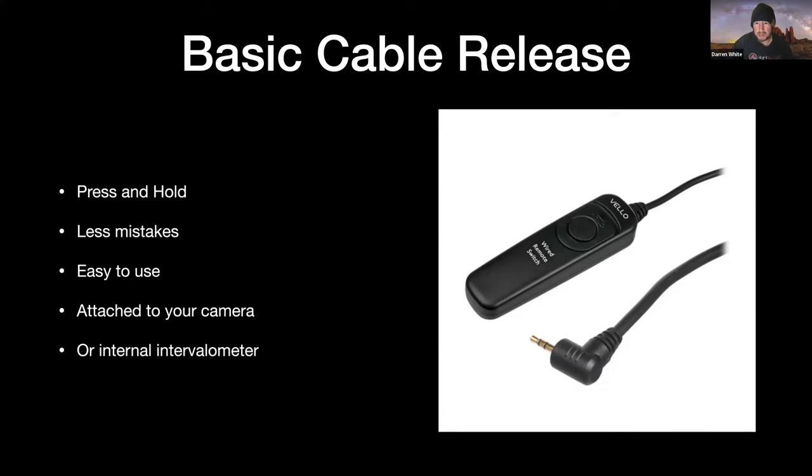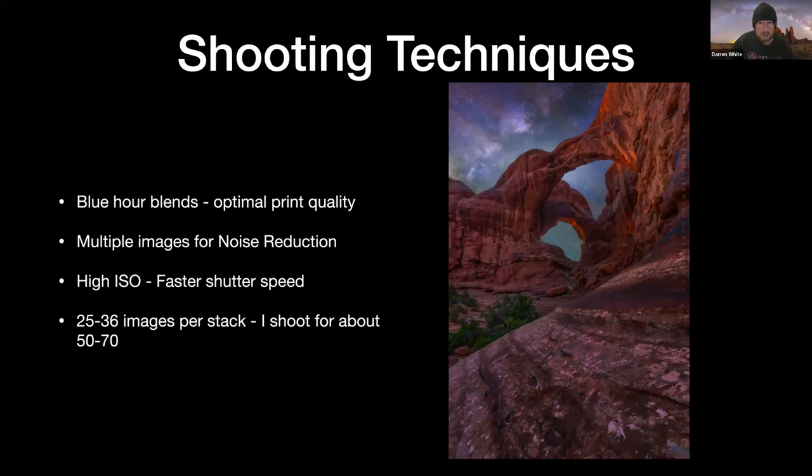Basic cable release. These are about $7 at B&H. I usually buy three or four at a time — they last a long time, and I give them to people who don't have them. You just press and hold and let the shutter do the work. There's no guesswork. You don't have to worry about fiddling with an intervalometer or making mistakes. So: basic cable release.